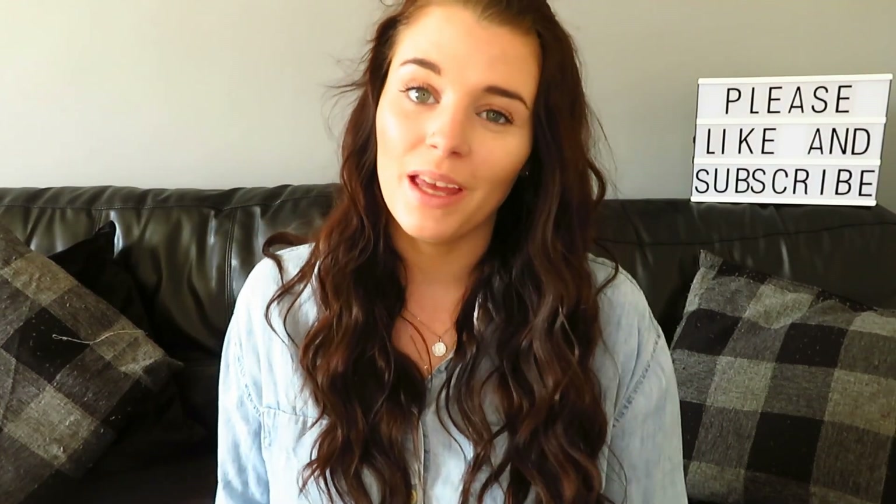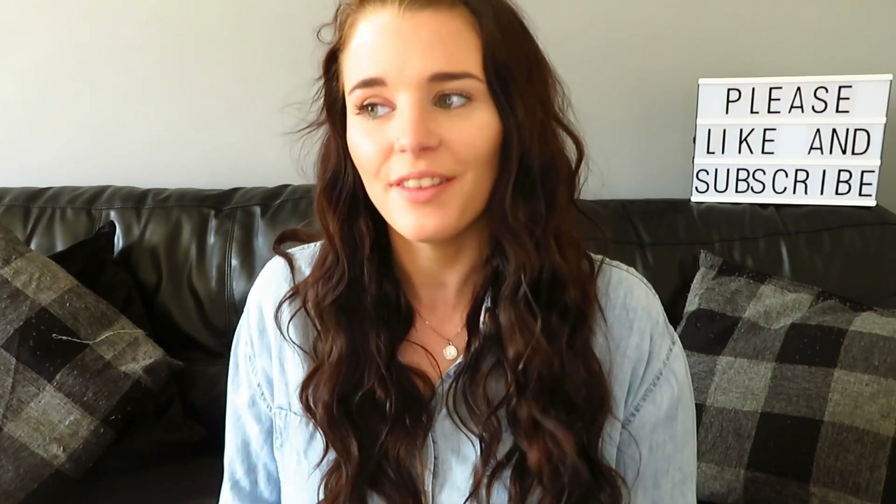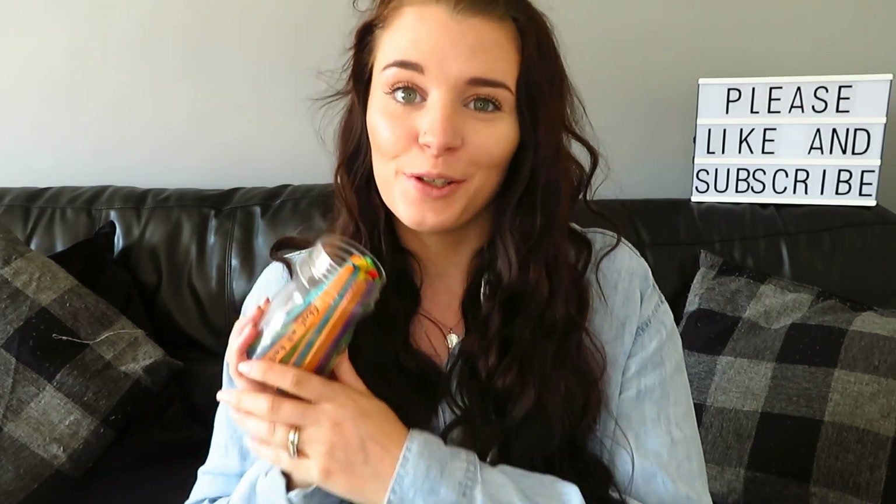Welcome back to my channel, or welcome if you're new. Today's video is basically all about these — our chore sticks.